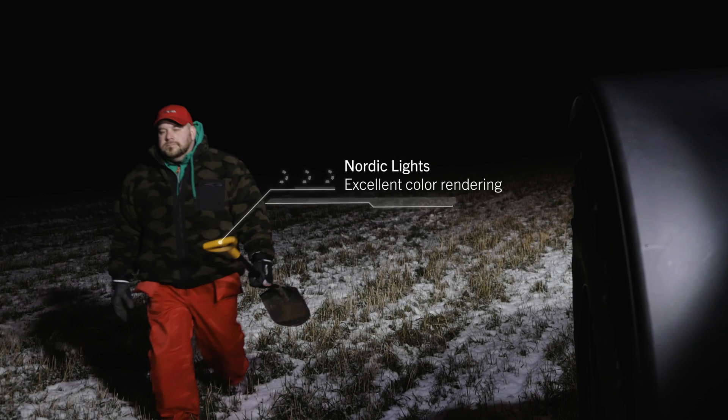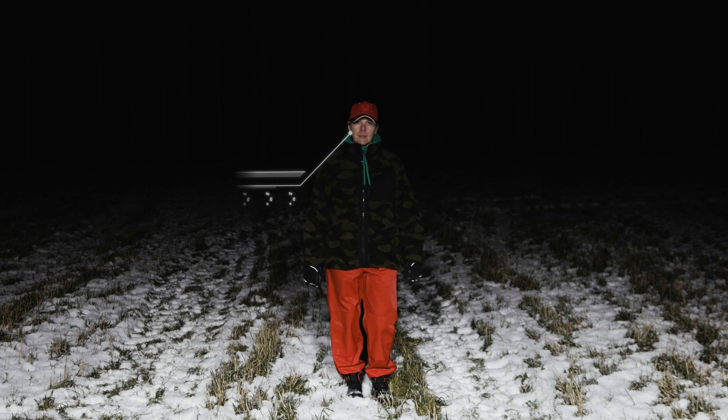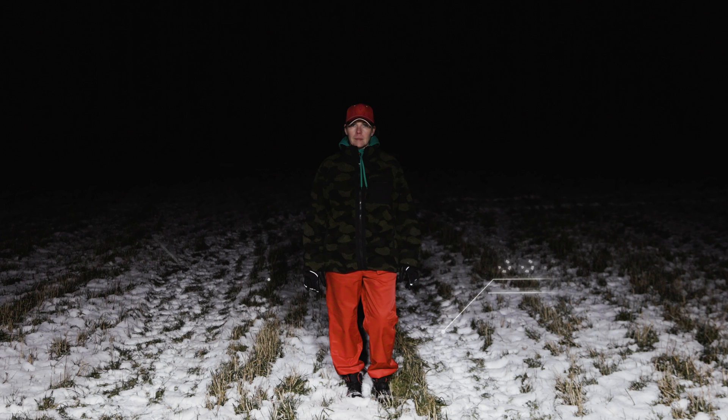Nordic Lights work lights come with excellent color rendering, meaning that colors will look natural and stand out as they should. You can easily distinguish materials, obstacles, and different shades of the same color.